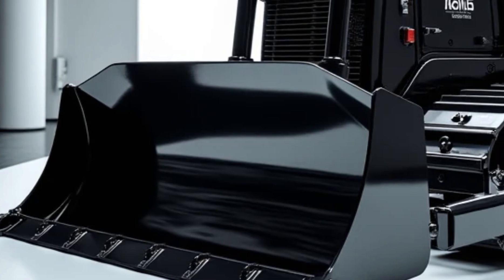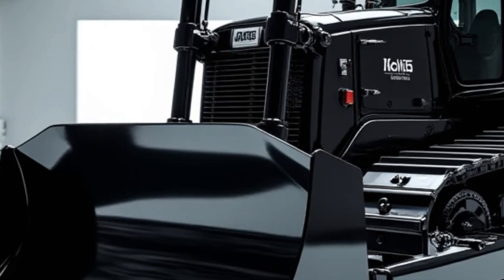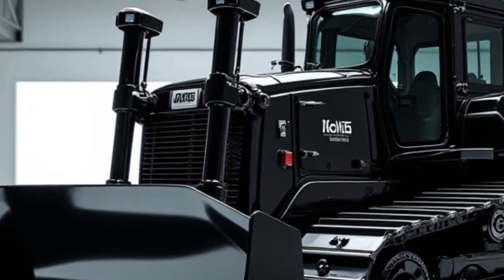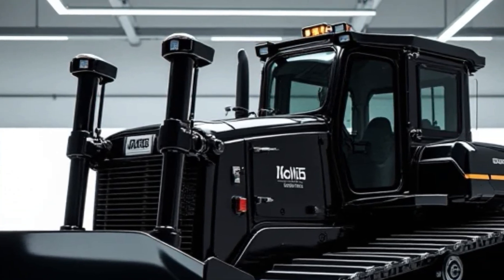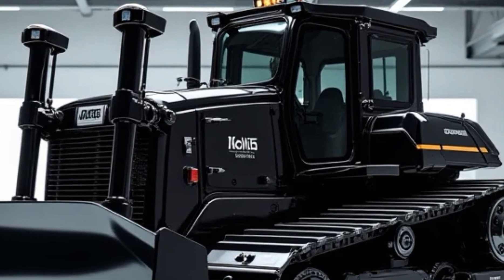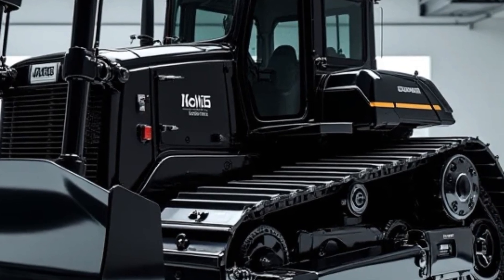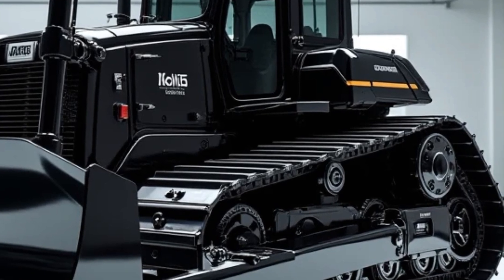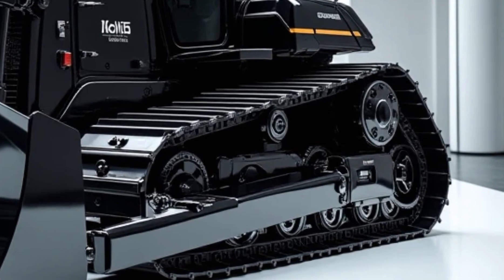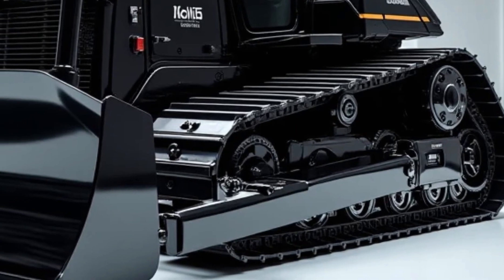This level of efficiency significantly reduces the time and cost associated with large-scale earthmoving projects. The undercarriage of the D575A-3SD is another area where Komatsu has demonstrated its engineering prowess. The robust tracks are designed to provide maximum stability and traction even on loose or uneven ground. The heavy-duty construction ensures that the undercarriage can withstand the immense stress and wear that comes with operating such a large machine in challenging environments.